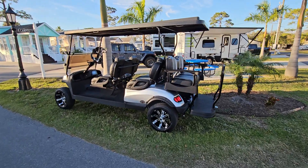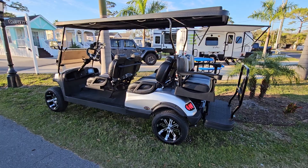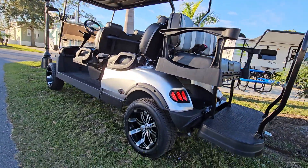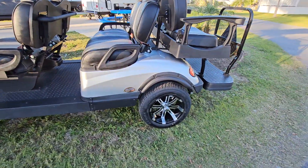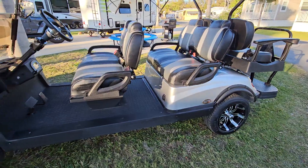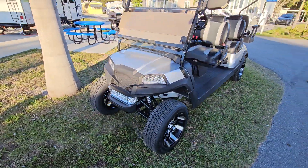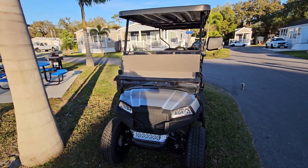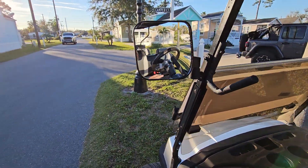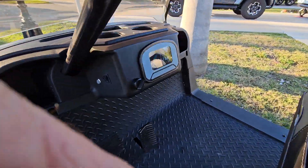We've got a 2022 Alpha Four Plus Two 6-seater here — beautiful unit with 540 miles on it. It's got the Kenda Cruiser street radial tires, three-tone seats, grab bars, Havoc front end, and a brand new windshield. This unit has blinkers in the mirrors, which is pretty cool, as you can see here.